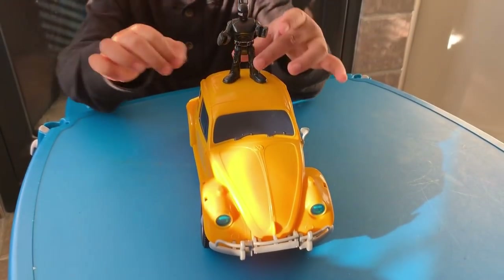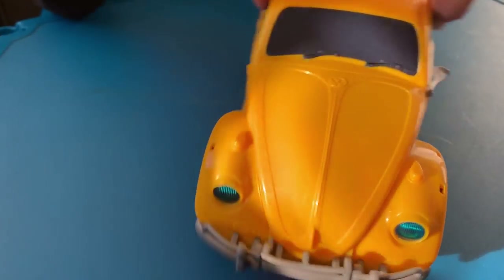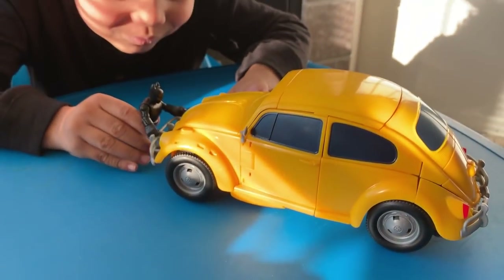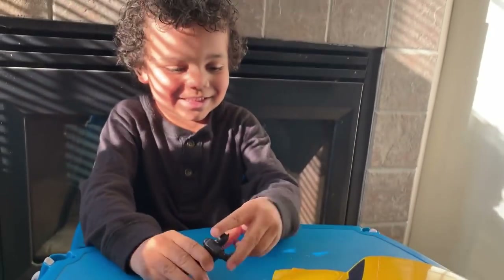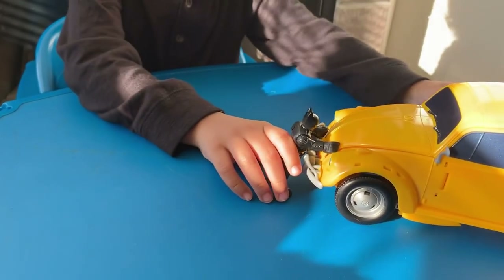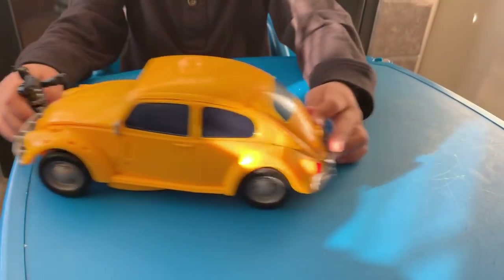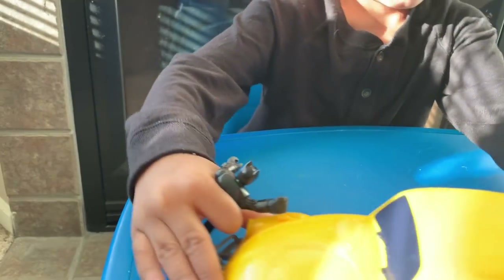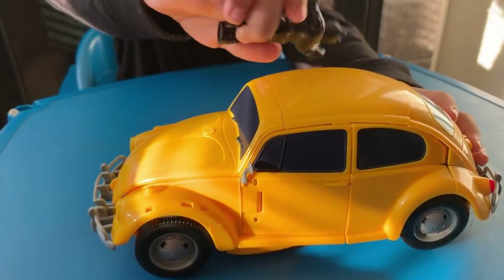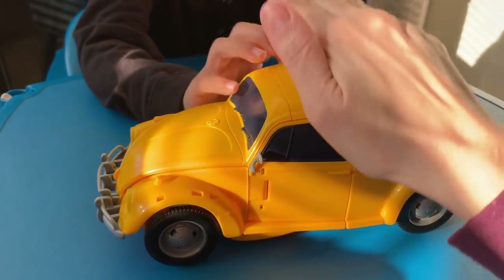Looks like he's going. Looks like someone's going. I already hid in the back. Do you like him? Yeah. I can't wait for Bumblebee. So we got him at Walmart and he was $44.97.